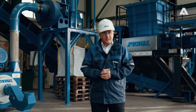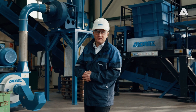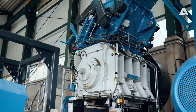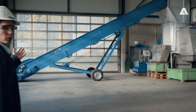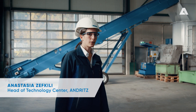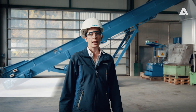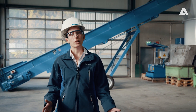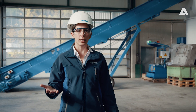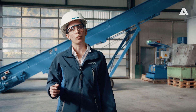Ms. Zevkili, head of our testing facility, will introduce two of our biggest highlights. Our Aduro QZ, for example, is used to dismantle all kinds of composite materials, especially electrical appliances or refrigerators. The operating principle of the Aduro QZ is based on flexible rotating chains. These accelerate the material and break it down into individual parts without damaging hazardous components.